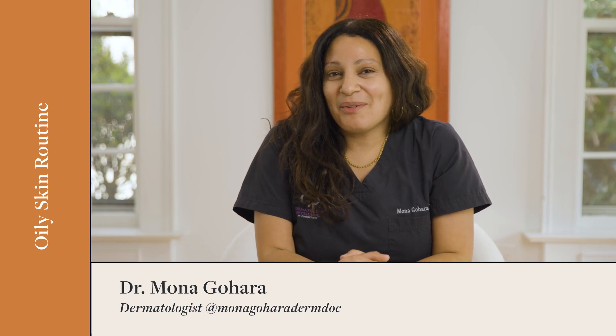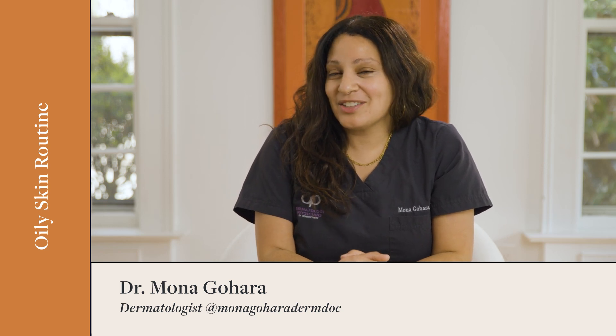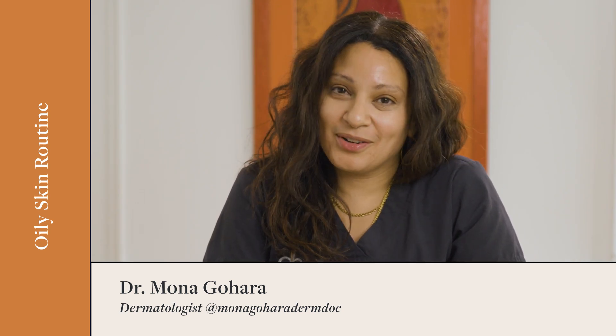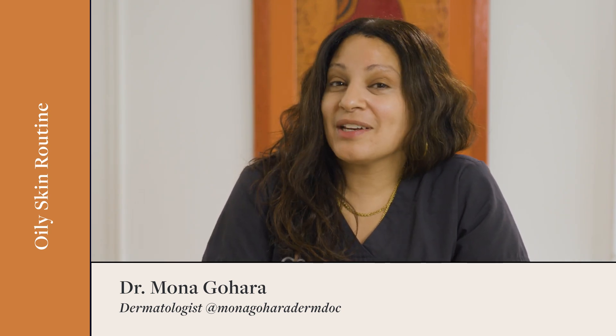Hi everybody, it's Dr. Mona Gohara. Welcome to another episode of Dear Derm with Well and Good. Today we're checking out your skincare routines. Let's see what you guys sent me to check out.